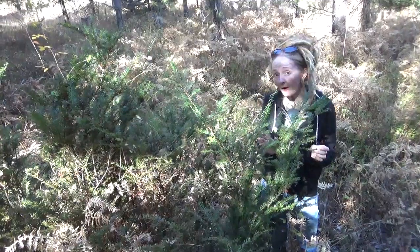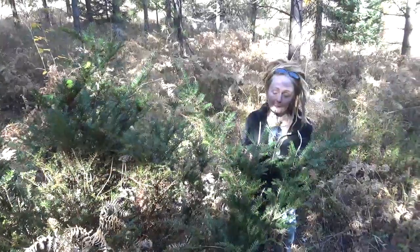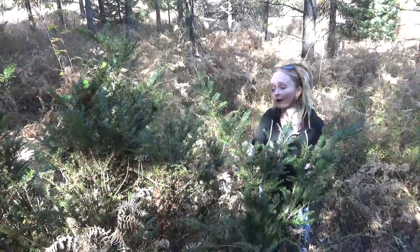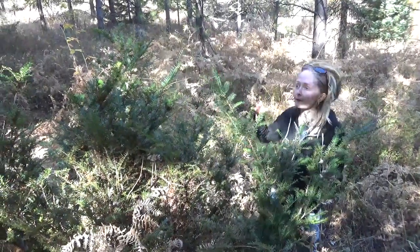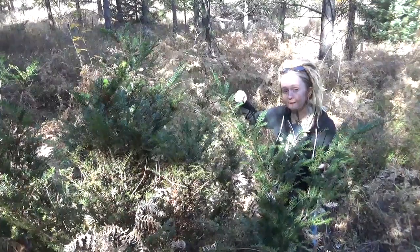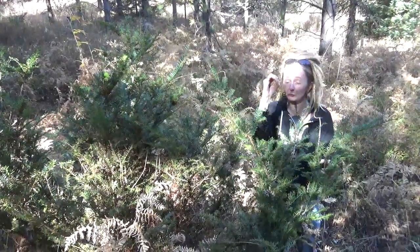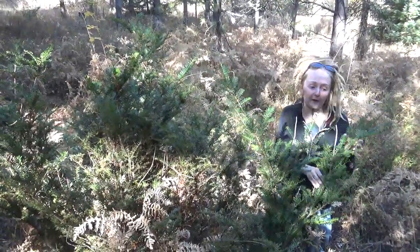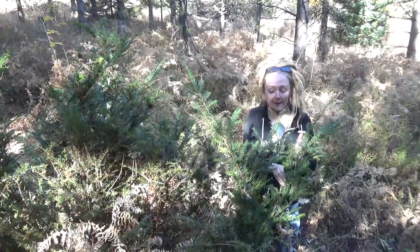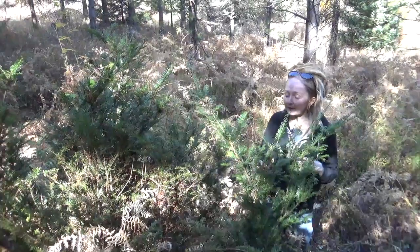She is endangered because of logging, and we're on a bunch of logging land right now in the Blue Mountain Range. Logging companies hate her because her wood is so strong that it snaps their drag lines — what they put around all the trees they've cut down to rip out the cut-down trees through the woods. And she can break those real thick steel cables.